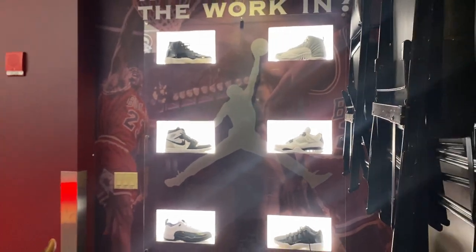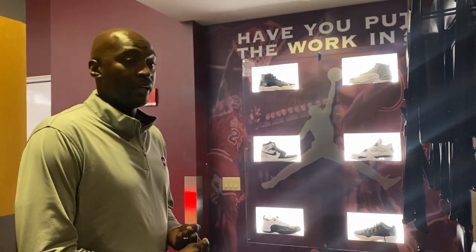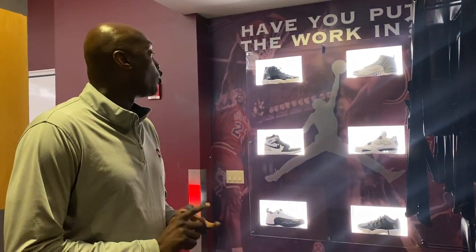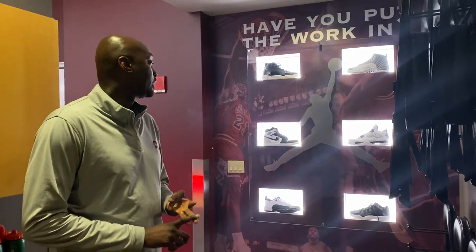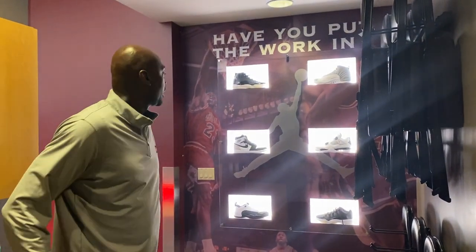Only a few teams have it. As I was saying, obviously the University of North Carolina at Chapel Hill, Oklahoma, Michigan — to name a few — and now Little Rock. What are your favorite pairs of Jordans?